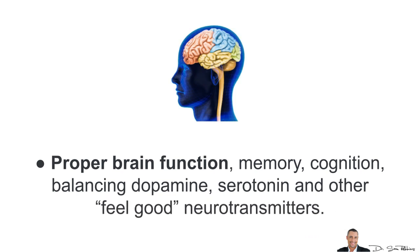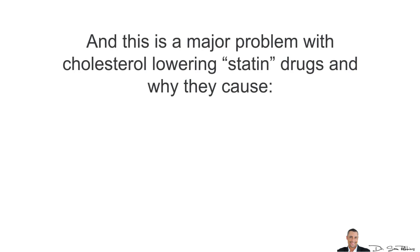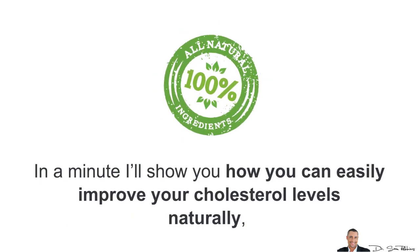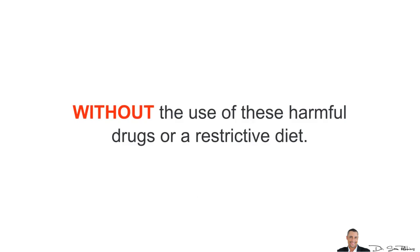Cholesterol is also needed for proper brain function, memory, cognition, and balancing dopamine, serotonin and other neurotransmitters. And this is a major problem with cholesterol-lowering statin drugs — that's why they cause impotence, memory loss, accelerated aging, depression and a lot of other negative side effects. In a minute, I'll show you how you can easily improve your cholesterol levels naturally, without the use of these harmful drugs or even a restrictive diet.